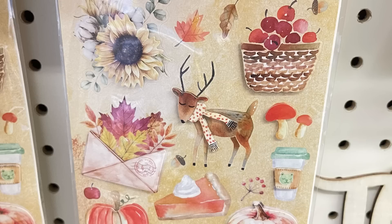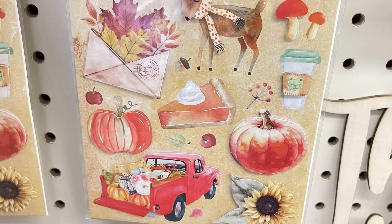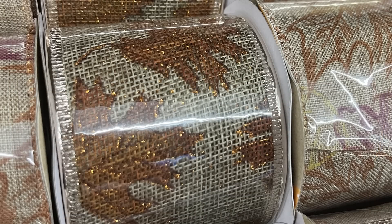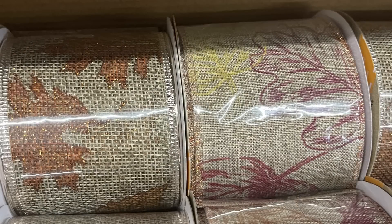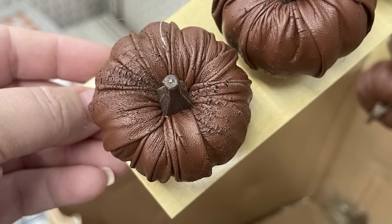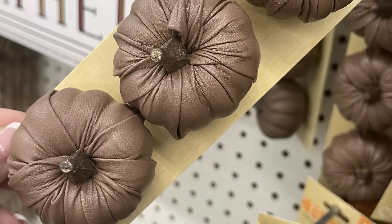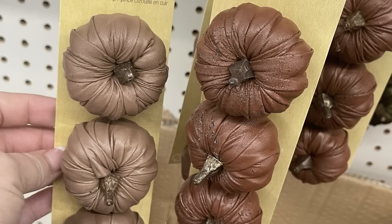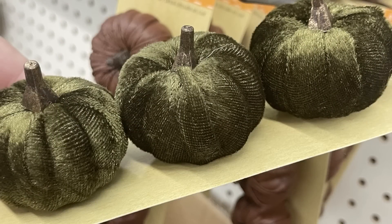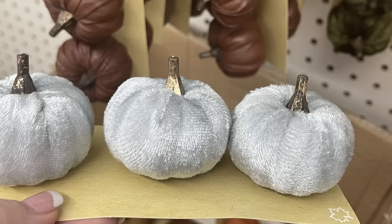They also have another sheet of 3D style stickers with a red truck, pumpkin pie, sunflowers, a deer, and mushrooms. There's wired ribbon on burlap with leaves — very soft and subtle, which I really like. The three-count pack of faux leather pumpkins comes in two different colors, but check them carefully because some are already cracking or not well put together at the top. The crushed velvet style pumpkins come in quite a few colors in a three-pack, and then there are ones with white fluff on top in a few different colors.